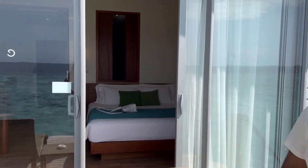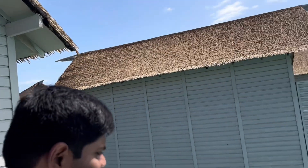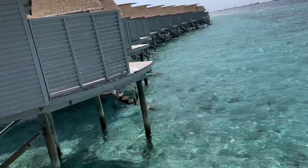How do you think of the room? This is the room — water villa.